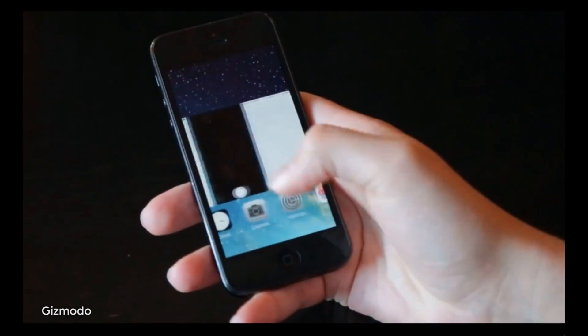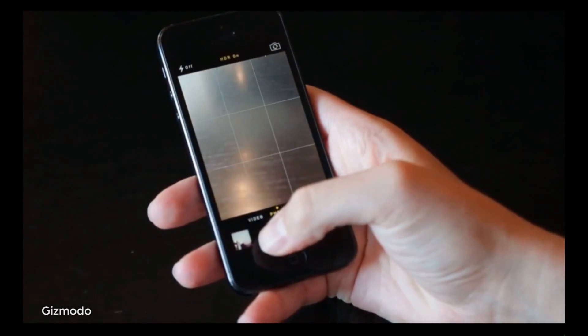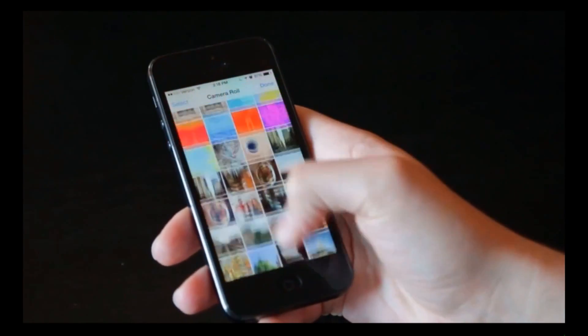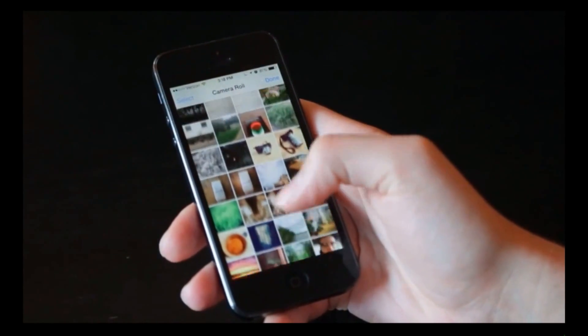Make sure to hold it down a bit longer on the second press — it's like an Apple Konami code. If done correctly, you'll be in the multitasking menu, which will let you access the camera and then the camera roll. Click on a picture and now you have the ability to share it via Twitter, Facebook, email, et cetera.